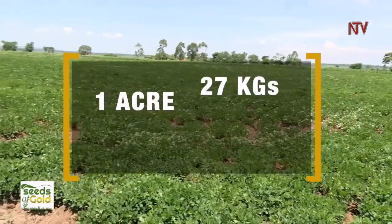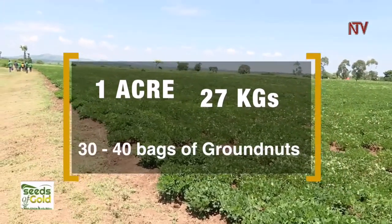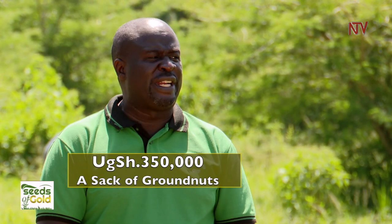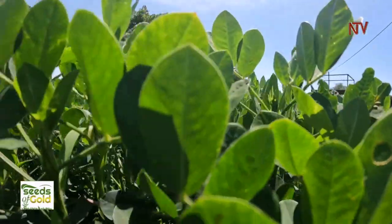Our target is that when you plant one acre of groundnuts — which takes about 27 kilograms — you are anticipated to get between 30 to 40 bags. The seeds we are going to sell go for about 350,000 shillings for a sack of 42 kilograms, unshelled.